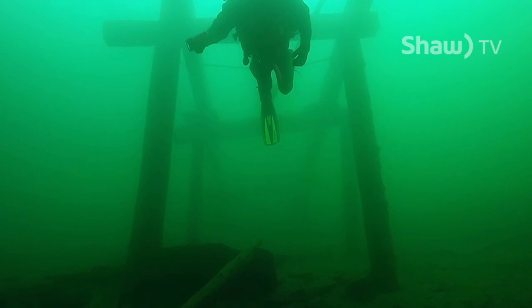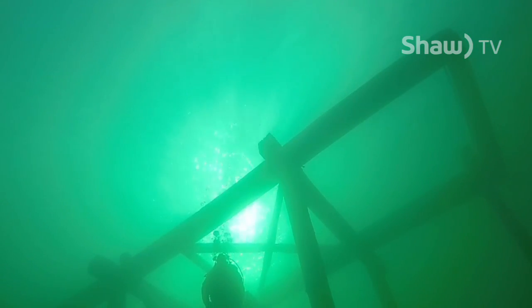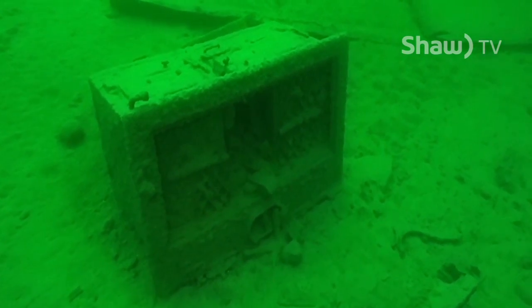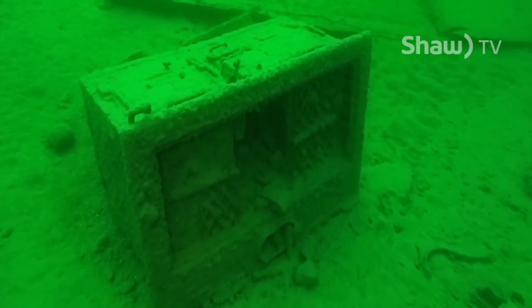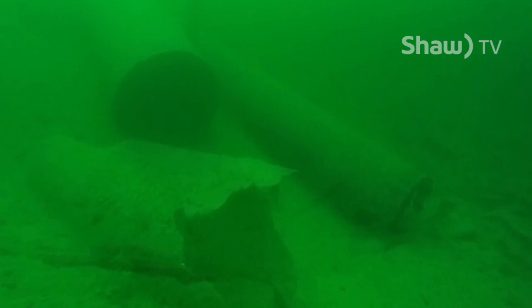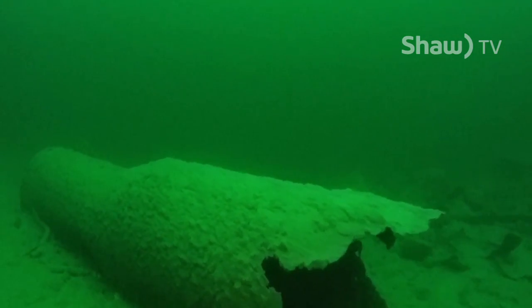The area around the wreck is littered with historical relics from the shipyard. This old launch was used to put the newly constructed tugs and barges into the lake. On a beautiful day, there's nothing like that view. An old coal-burning stove lies next to massive pipes on the bottom. Close by, a boiler stack is another reminder of how much activity there was here in the early 1900s.